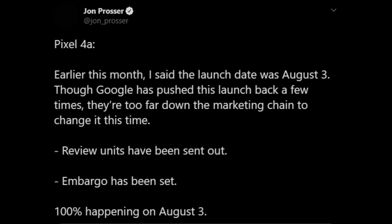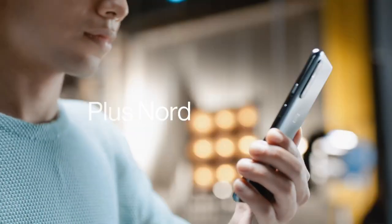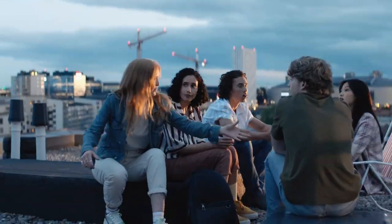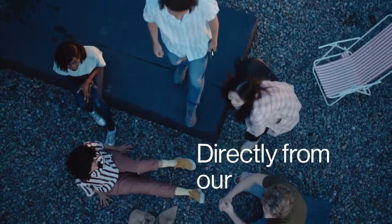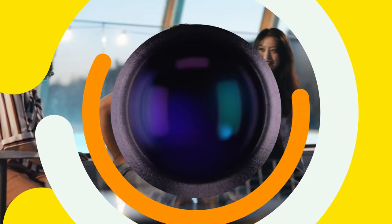Now Google is launching the Pixel 4a so late that most consumers who were waiting for it since the beginning of this year might have lost interest in buying it. Unlike the recently launched OnePlus Nord, for which OnePlus created a huge amount of hype, there is no such hype for the Google Pixel 4a now. But still there might be a lot of consumers waiting for the launch of Pixel 4a because of its clean stock Android and impressive camera performance.